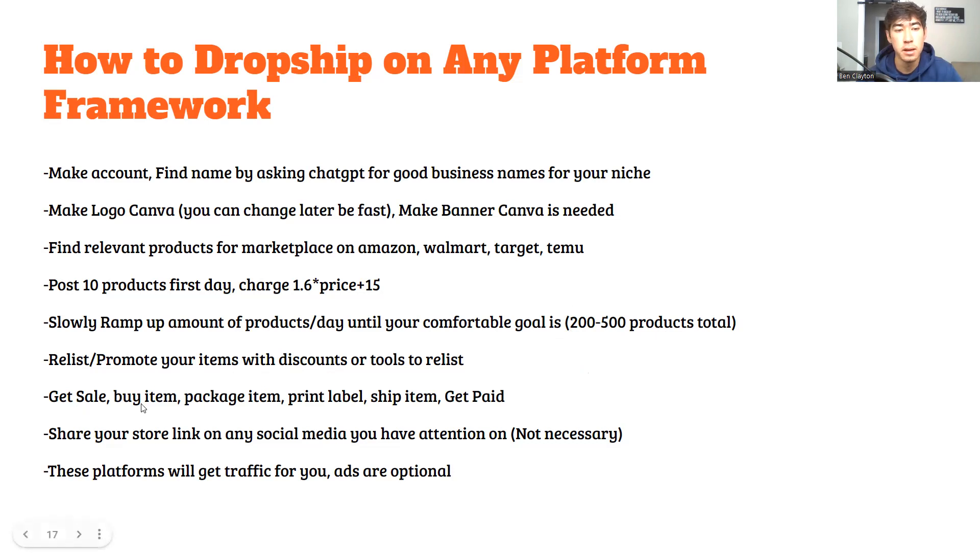Relist and promote your items with discounts, or use tools to relist — like OneShop for Poshmark or Bump for Depop. When you get a sale, buy the item, package it, print the label, ship it, get paid, and leave a rating. Share your store link on social media — I use a Linktree with all my stores listed, and I keep that in the bio of any social media where I'm getting attention. These platforms generally generate traffic for you, so you don't have to worry much about paid ads.